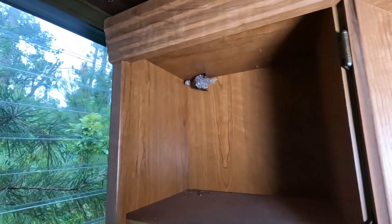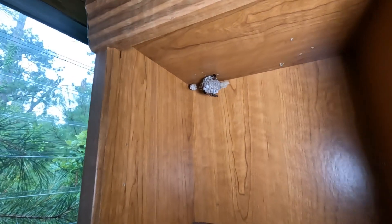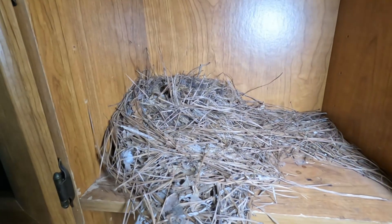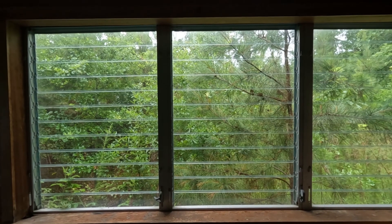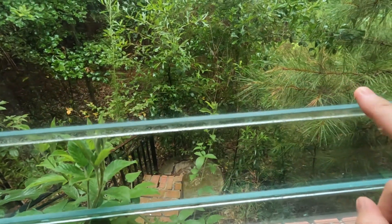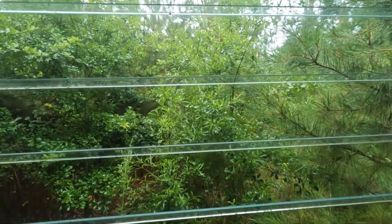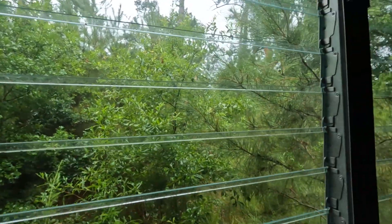We've got a whole bunch of wasps right up in there — we've got to be careful not to get stung. Looks like a bird made their nest right here. I like how the glass is in little sections; that's pretty neat — it goes all the way down.